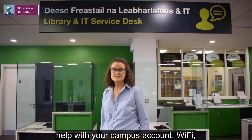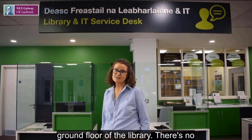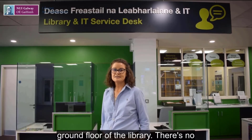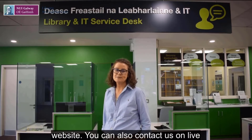We also help with your campus account, Wi-Fi, email, and so much more. The Service Desk is located on the ground floor of the Library. There's no need to make an appointment — you can just drop in, and our opening hours are on our website.